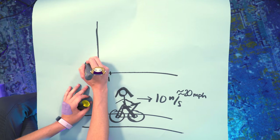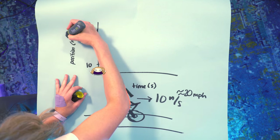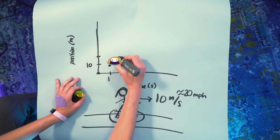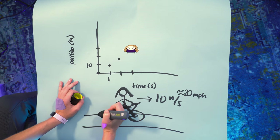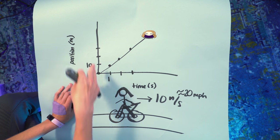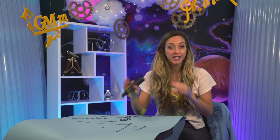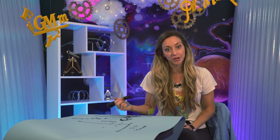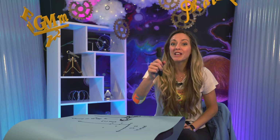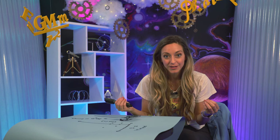A second later she's gone another 10 meters. This is my time and this is my position. A second later, another 10 meters. A second later, another 10 meters. The graph would look like this: horizontal axis is time, vertical axis is her position in meters. We've made a simple mathematical model of her motion. This is our first solid example of what we mean by mathematical model.